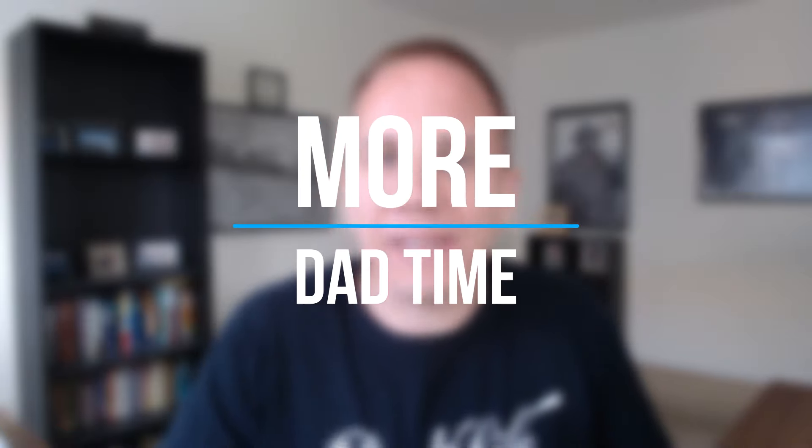Hey fellow dadpreneurs, how would you like to start your own software company for very little money? I'm talking less than a hundred dollars. In this video I'm going to show you exactly how to do just that. My name is Adam Dukes and I help dads escape employment by building a wildly profitable online business so that they can enjoy more dad time.